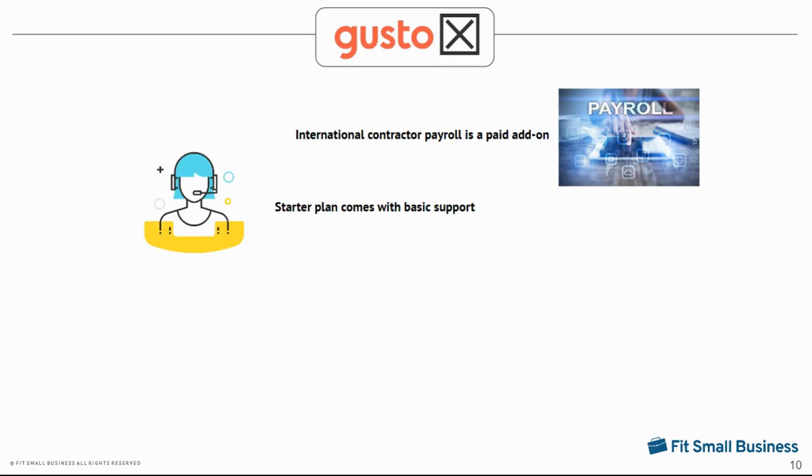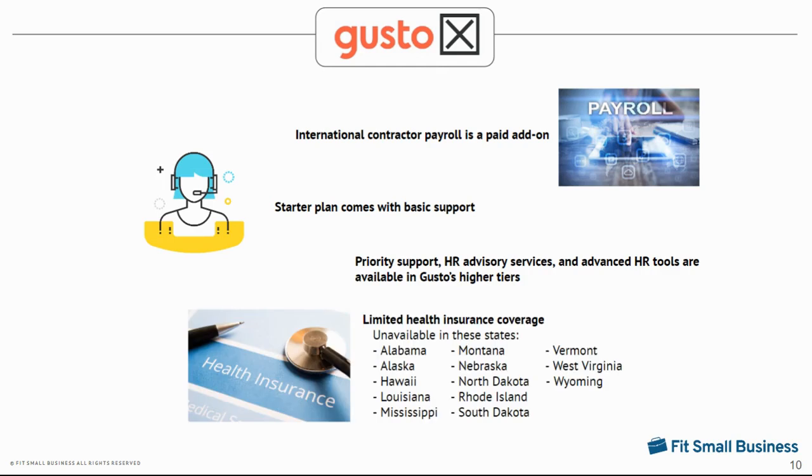Additionally, Gusto's starter plan only includes basic support. You have to upgrade to Gusto's higher plans if you want priority support with extended weekday hours, HR advisory services, and access to its advanced HR tools like hiring, time tracking, and performance reviews. And while Gusto offers both standard and non-standard benefits options for your employees, its health insurance coverage is limited to only 37 states at the time of this recording. Gusto is working on expanding this, but if your business is located in one of the states it doesn't cover, you won't be able to fully maximize Gusto's benefits offerings.